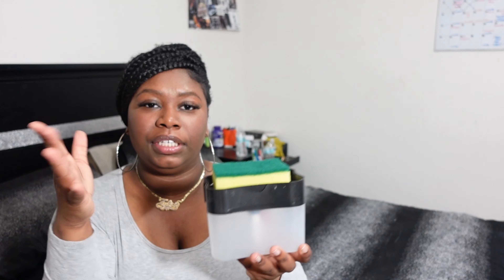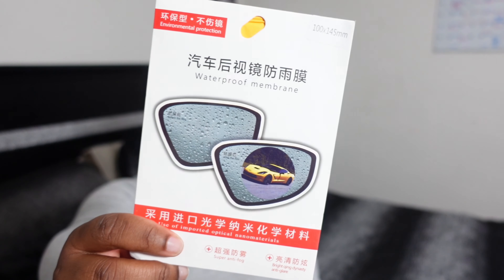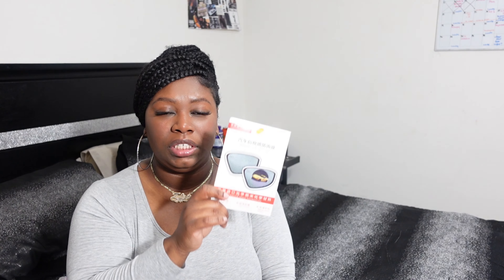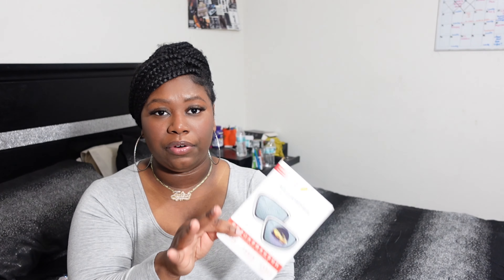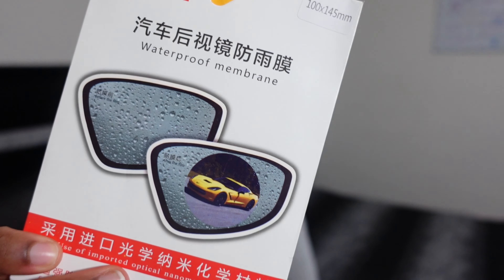I got this soap sponge dispenser. It actually came with a sponge — you click it and the soap goes onto the sponge without you having to squeeze it from the bottle. I think this is very cute to sit on your counter and look cleaner than just a bottle. You just push it down and when you put soap in here it'll come onto the sponge.